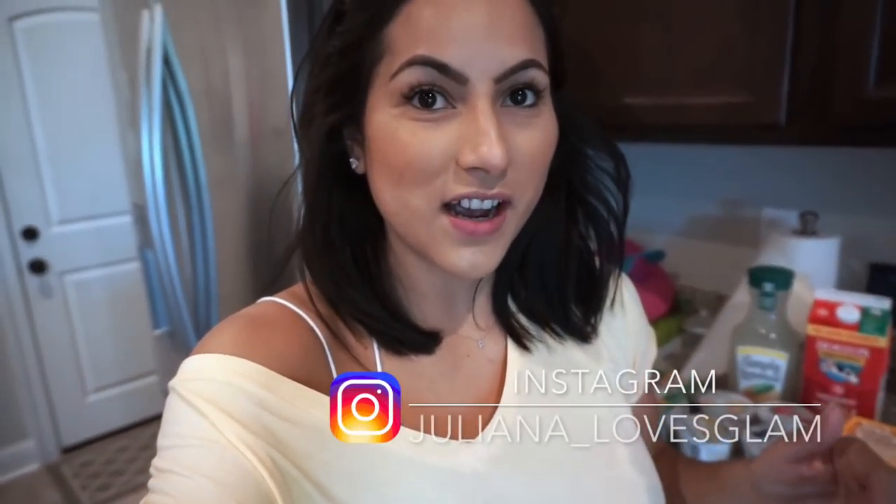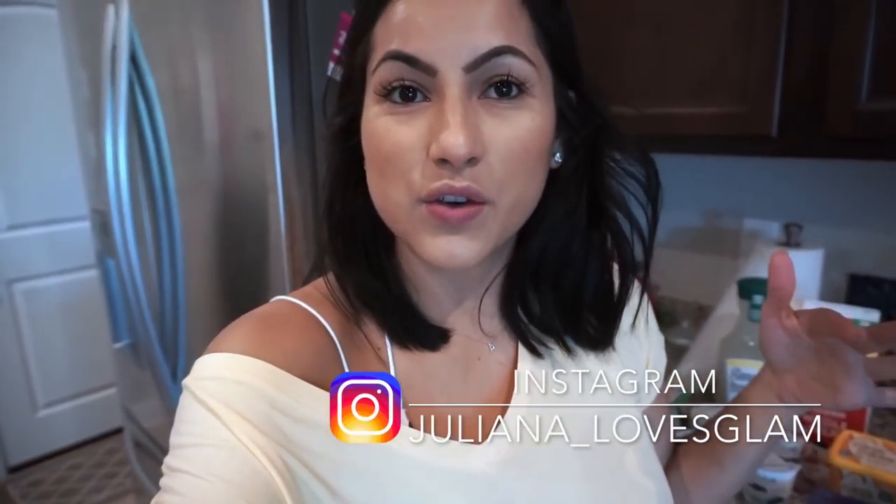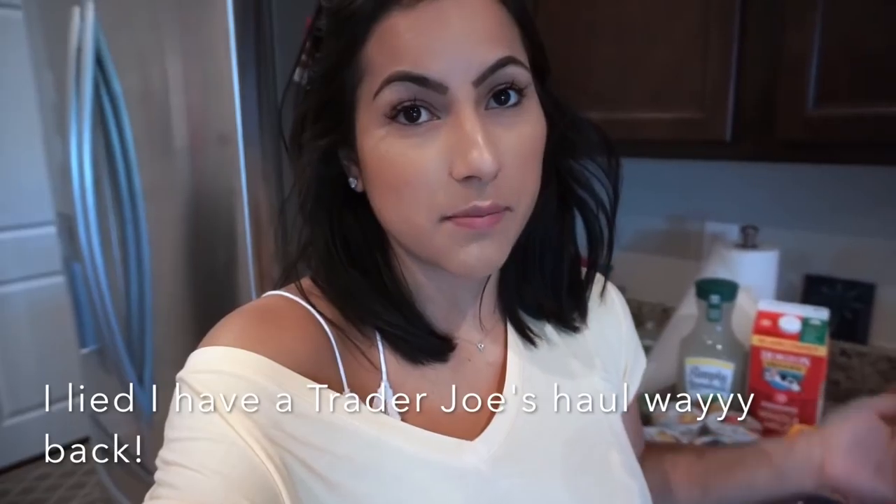In my last vlog I asked you guys what videos you want to see, and you guys wanted to see a grocery haul, which I don't think I've ever done on my channel. We just went grocery shopping — it wasn't a super huge haul. We shop at different places; today we went to Winn-Dixie and to the Walmart Neighborhood Grocery Store.